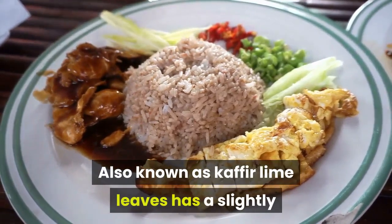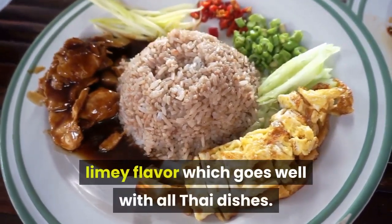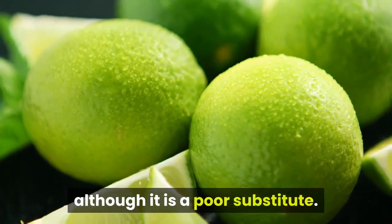Bergamot, also known as kaffir lime leaves, has a slightly limey flavor which goes well with all Thai dishes. Since this may be hard to find, grated lime rind can be used in its place, although it is a poor substitute.